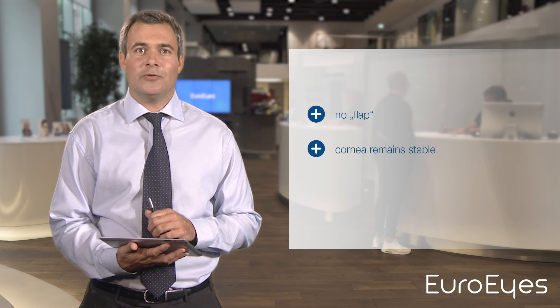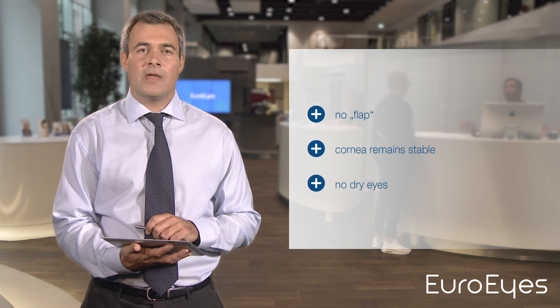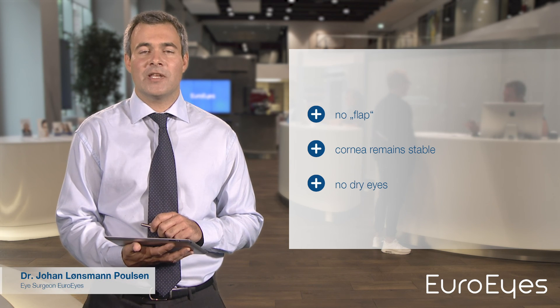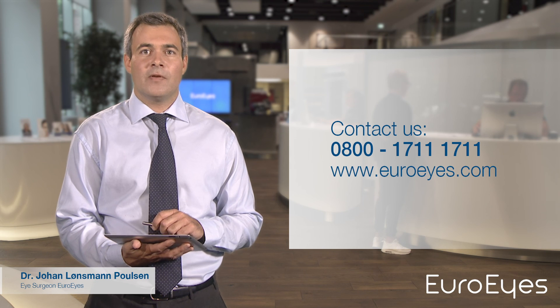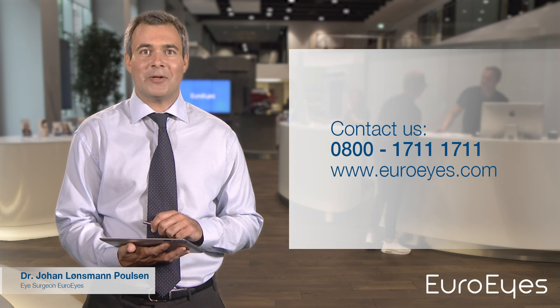This procedure is so gentle that it can also be performed on people suffering from dry eyes, and it has become our treatment of choice for the correction of nearsightedness and astigmatism. Would you like to know more? Go ahead and visit us at one of our clinics. We look forward to welcoming you.